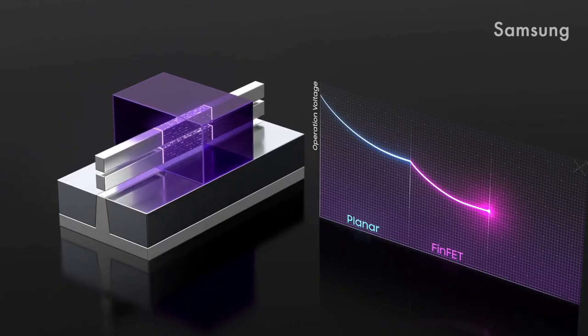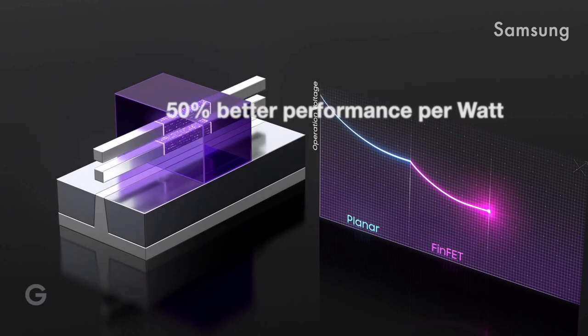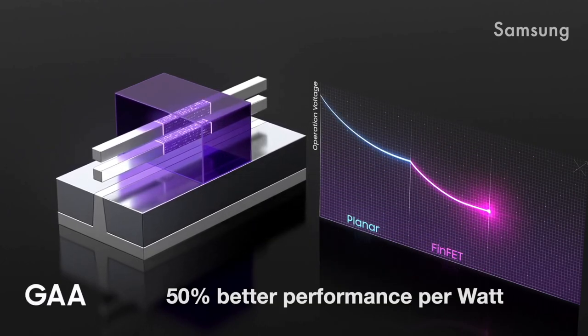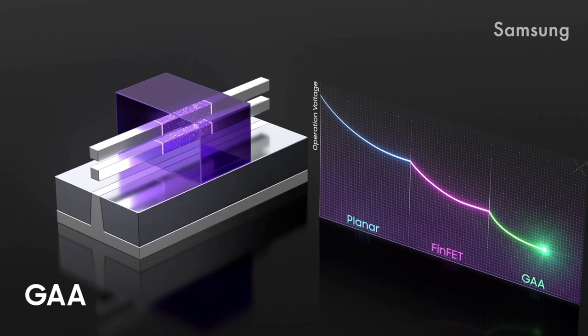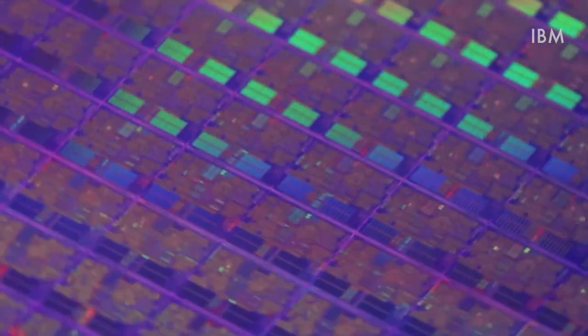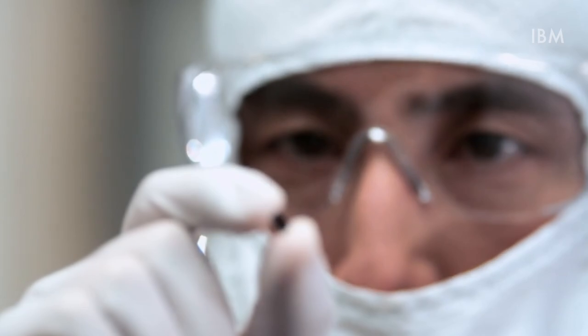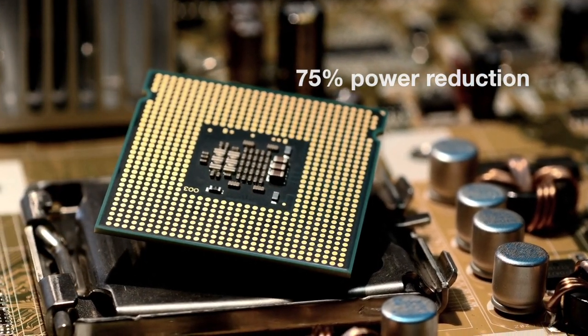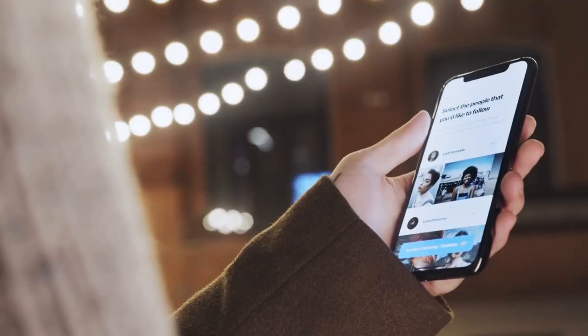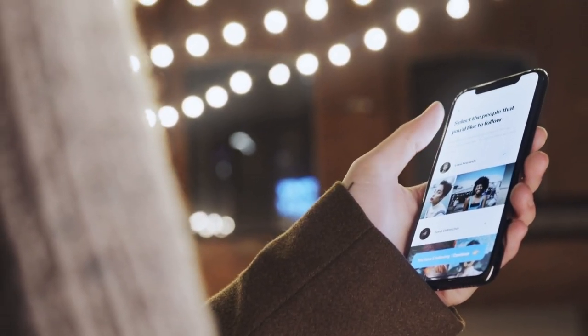Scaling to the 2nm technology node brings approximately 50% improvement in performance per watt compared to today's 7nm technology. And for the same performance, 2nm technology would allow 75% power reduction. This actually sounds pretty awesome — maybe we won't need to charge our phones every day anymore.